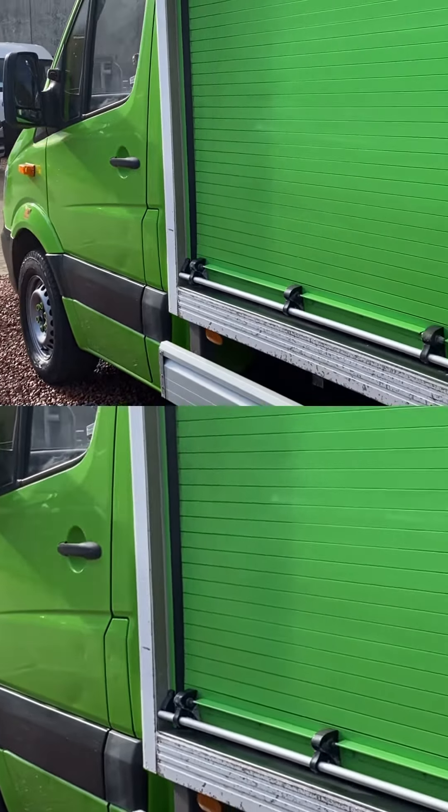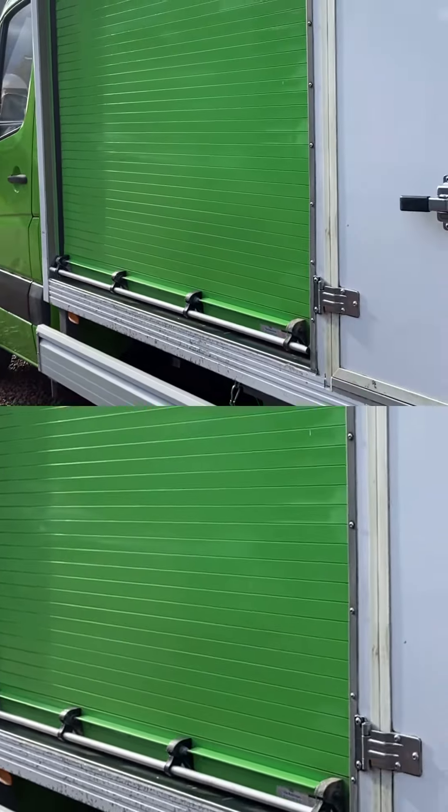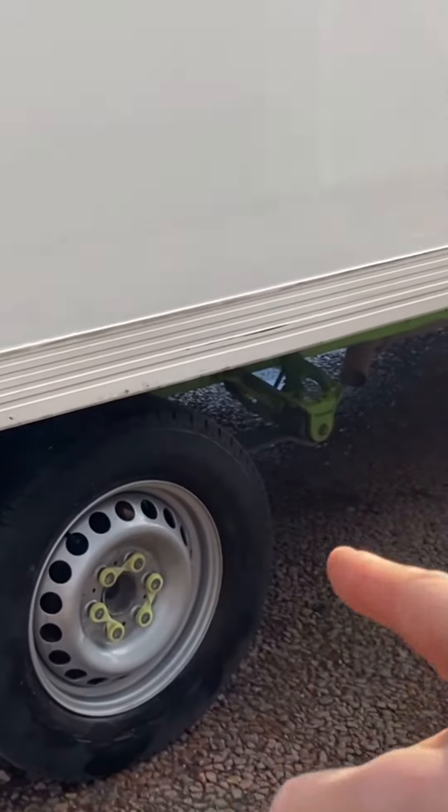In the back we've got the freezer compartment, fridge compartment and ambient storage compartment. We will put two months MOT on the vehicle. Two keys here with it as well.